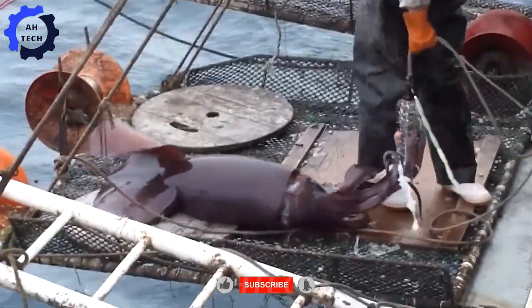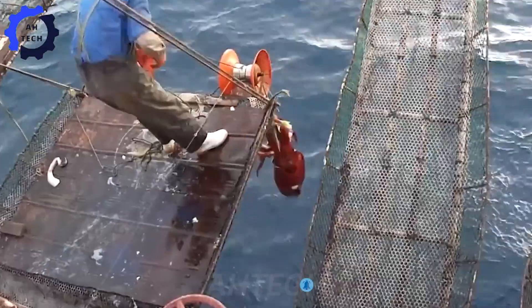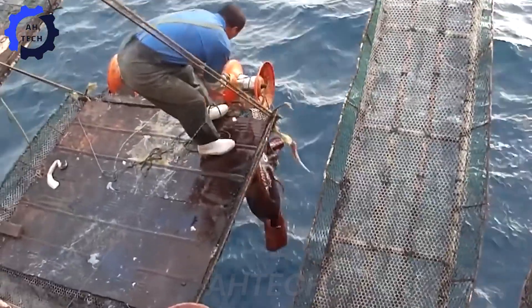Have you seen this squid before? If so, leave a 9 in the comments. If this is your first time seeing it, leave a zero. We look forward to hearing from you.